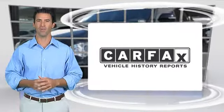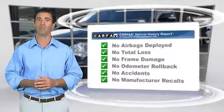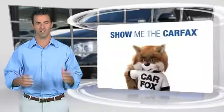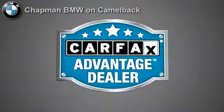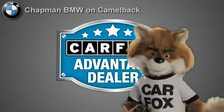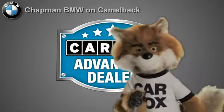Here's another high-quality vehicle with the Carfax Vehicle History Report. Be sure to find a complimentary copy of this report online or contact a dealership. This vehicle qualifies for the Carfax buy-back guarantee. Just say show me the Carfax at Chapman BMW on Camelback — a Carfax Advantage dealer.